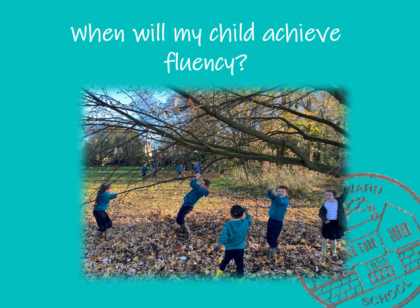When will we achieve fluency? So when should you expect your child to achieve fluency? Most children develop a fluent style of reading by the end of Year Two or early Year Three, but keep in mind that we all develop at our own pace. It might happen earlier or later, and that is absolutely fine.